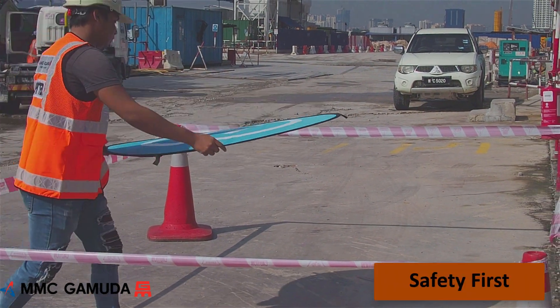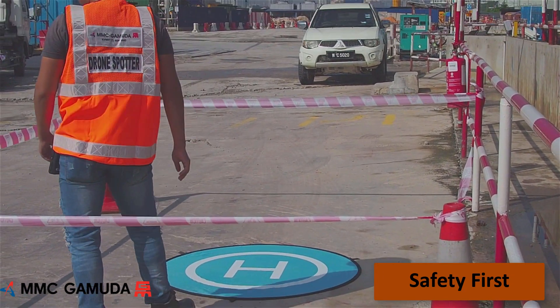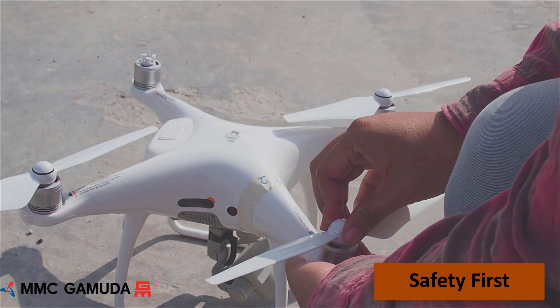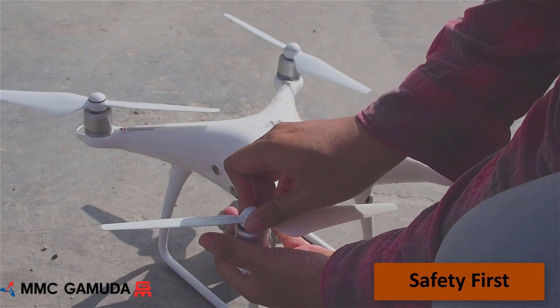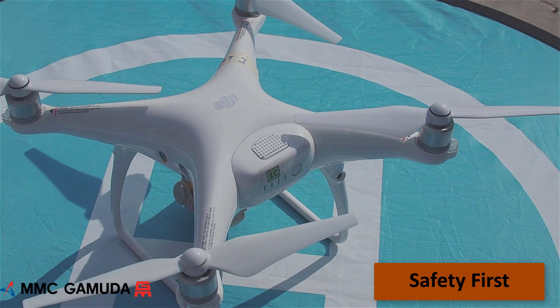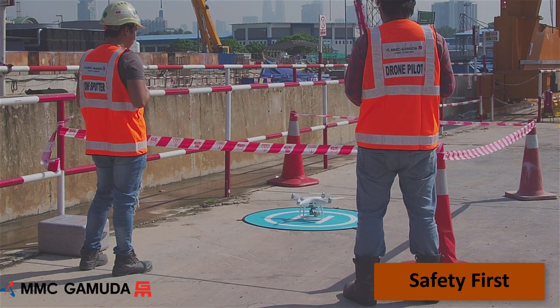Safety is our priority. All of our pilots and spotters have been trained to use launching pads in a safe, confined area away from site activities. The drones, batteries, iPads and controllers are thoroughly checked before each flight. Here you can see the pilot assembling the drone and checking the propellers. The pilot turns on the drone to make sure it's properly connected to the controller and checks it has acquired the GPS satellites.